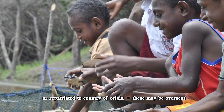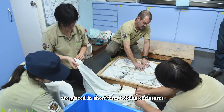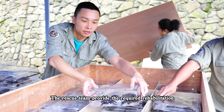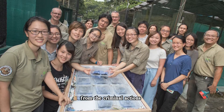Animals that have been rescued from wildlife smuggling are placed in short-term holding enclosures. The rescue team provides the required rehabilitation and then helps to find a permanent home for the animal following completion of legal cases resulting from criminal actions.